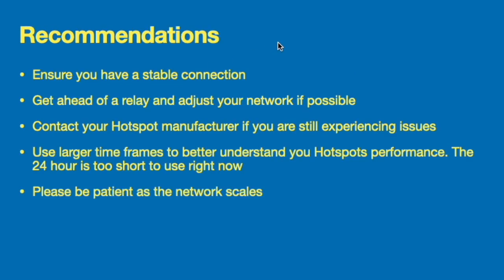A few things hotspot owners can do at home: first, ensure you have a stable connection, get ahead of a relay, and adjust your network if that's possible with your setup. If you are still having sync issues, contact your hotspot manufacturer. They also made a point to mention that when comparing your network performance to peers, please use more than a 24-hour time period — something like seven days or a month is much better as a reference guide, given the longer time the network is taking to earn and distribute rewards.